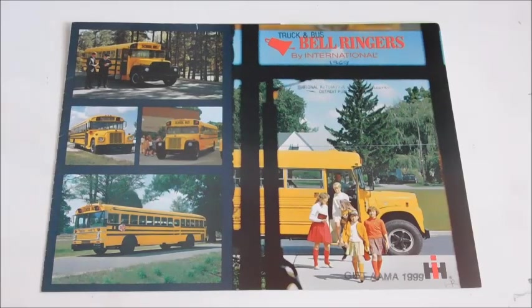Hey guys, what's up? So today we're going to take a look at this International School Bus Chassis Sales Brochure.